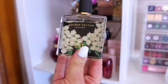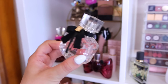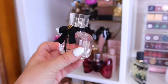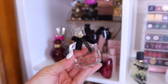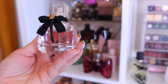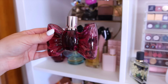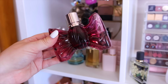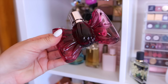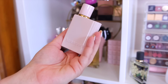I have the YSL Mon Paris, which I got a good deal on at Ulta — a repurchase from years ago. But I feel like I don't have a current need for it because it smells a lot like Bath & Body Works Dream Bright. I'm thinking about decluttering it. I'm also thinking about decluttering the Viktor & Rolf Bonbon — I used to wear it a lot, it's very sweet and caramelly, but I prefer reaching for the Juicy Couture Gold now.